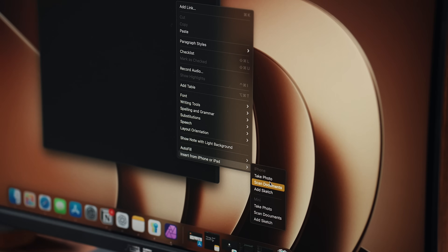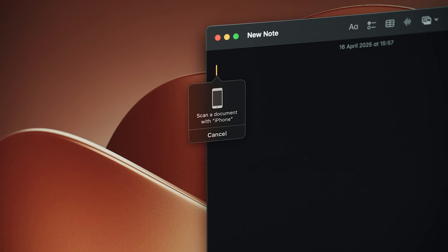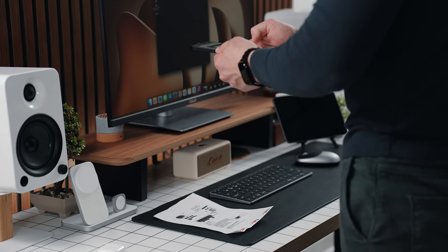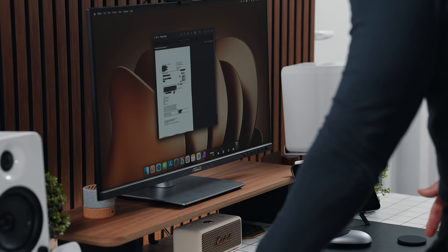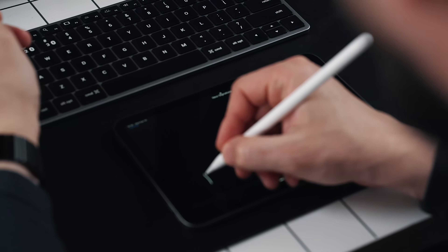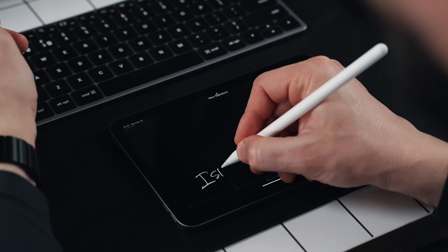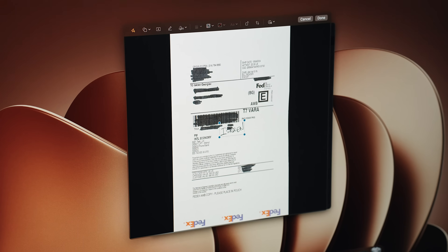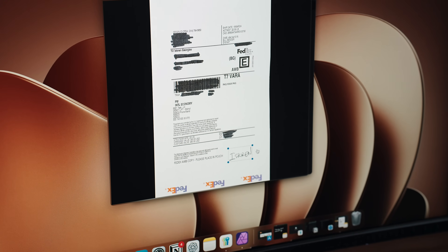When it's time to get more hands-on, Continuity Camera lets the iPhone become a scanner, where snapping a photo of a document instantly appears on the Mac as a PDF. And while editing a PDF, if I need to sign it, I can use Continuity Markup without even switching between apps — I can simply grab the iPhone or iPad and use the touch screen to annotate or sign it, and those edits appear live on the Mac.